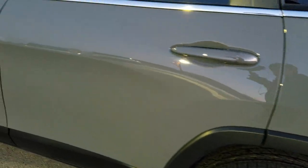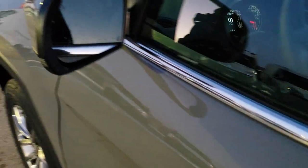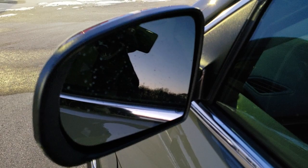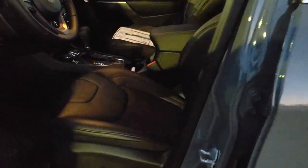It has the keyless enter-and-go system — you can tell by the little button on the door. You get blind spot monitoring, heated mirrors, and LED side lights in the mirrors. All of that is standard on the Latitude Plus package.